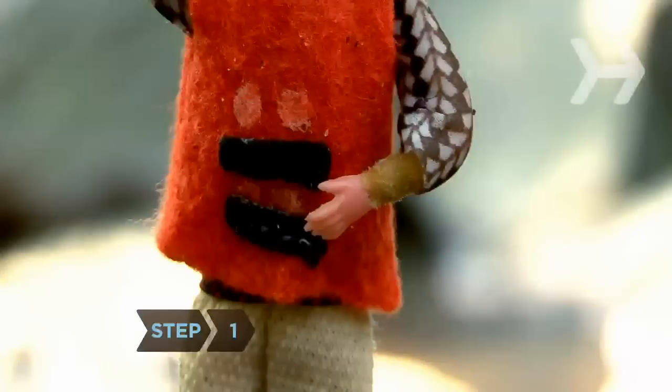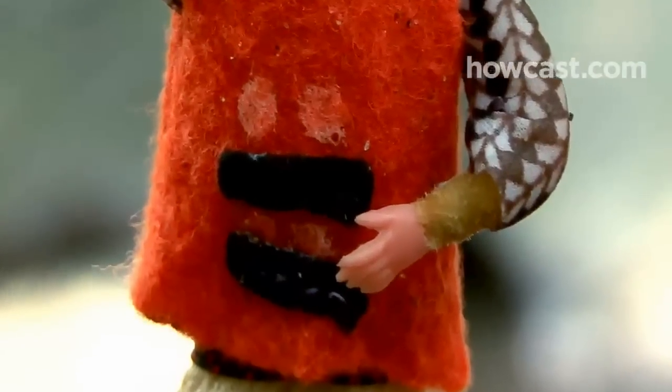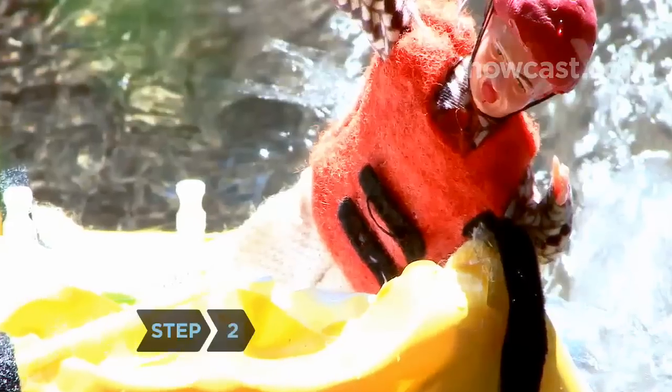Step 1. Wear your life jacket, make sure it's snug, and keep it completely buckled at all times. It's also a good idea to wear a helmet, and absolutely necessary in strong rapids.